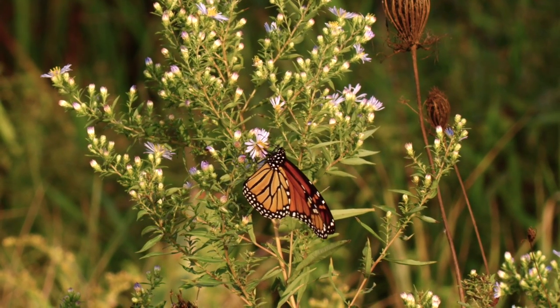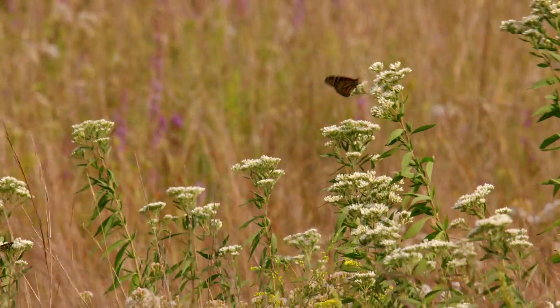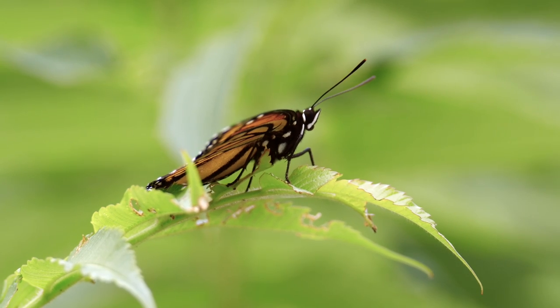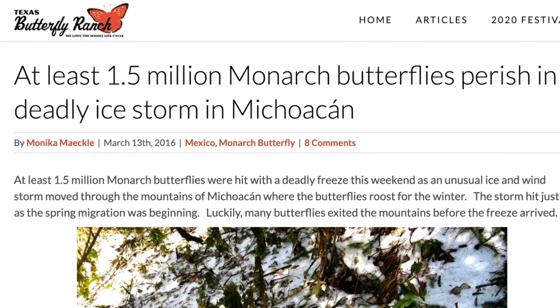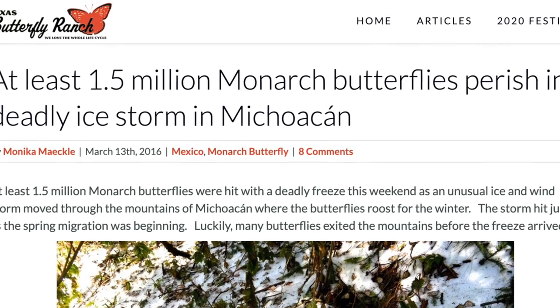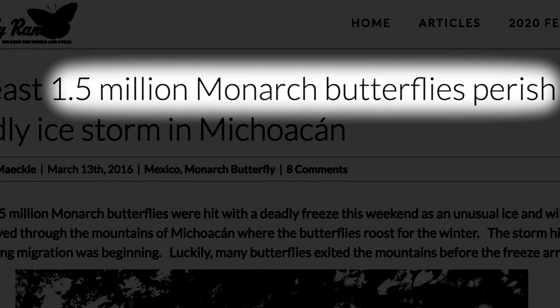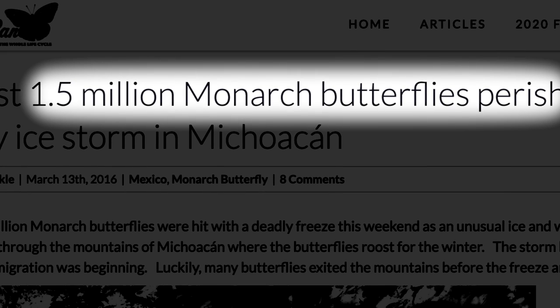Fortunately, since monarchs are a cold-blooded insect, they don't require much energy in cold temperatures, and they will eat very little in order to save their food reserves. They can only fly in temperatures of at least 55 degrees Fahrenheit. During January and early February, many monarchs can die due to low temperatures that dip below 17 degrees Fahrenheit. 50% of monarchs won't survive in these conditions, and only 10 to 20% will survive if they become wet.